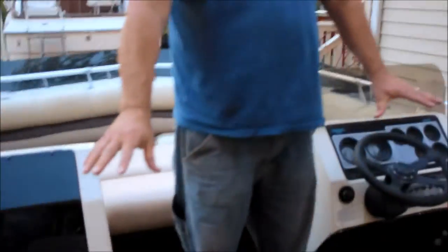It has storage under every single compartment. It has two captain's chairs and a couch on the back.